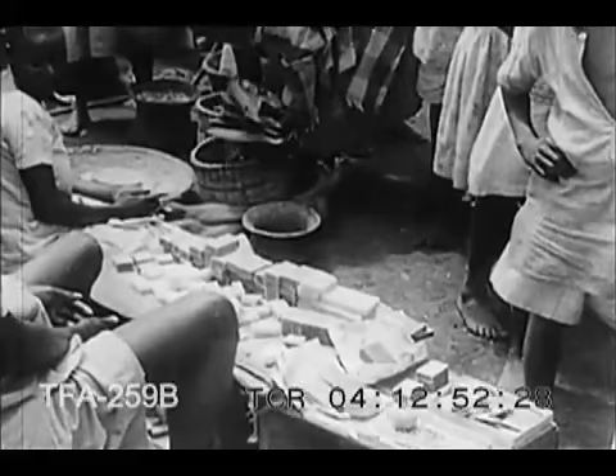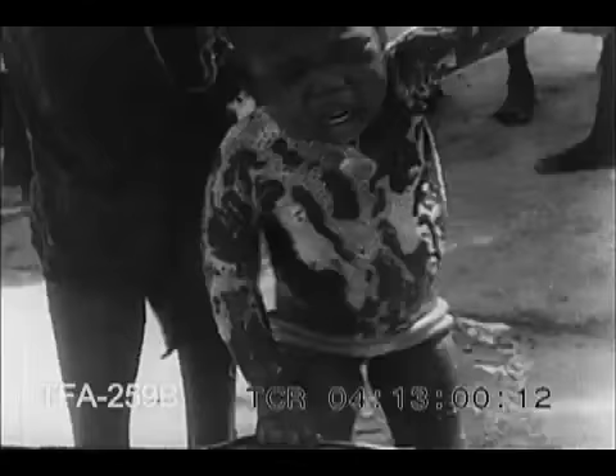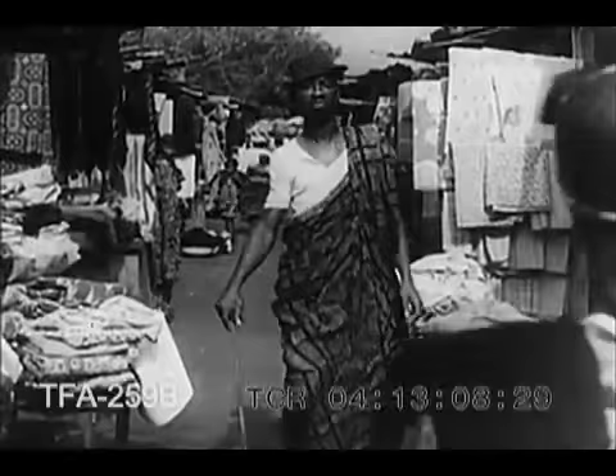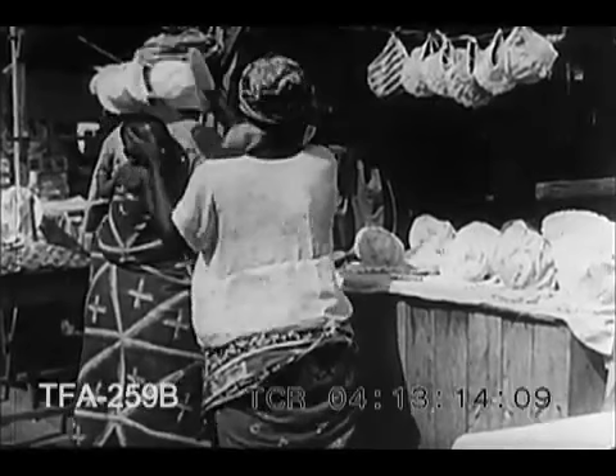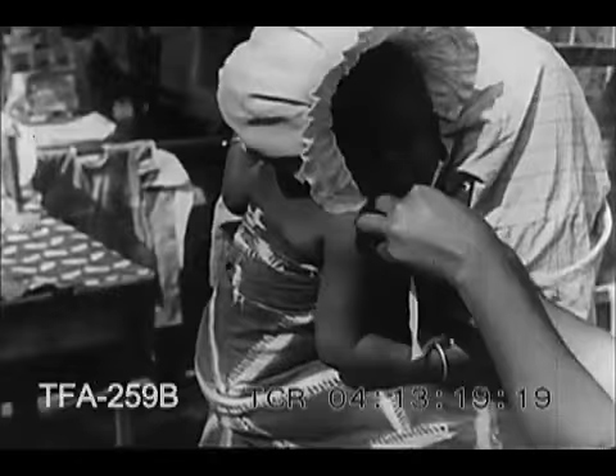In every corner of the world the United Africa Company has agents looking for the ten thousand and one things the African wants. And don't imagine the African can be fobbed off with any old thing — like you and me he knows what he likes. Take clothes for example. They're not exactly what we'd choose for ourselves perhaps, but they suit a country where the sun is strong and hard. And though they're only one aspect among many of the United Africa Company's trade, they're an intriguing subject.